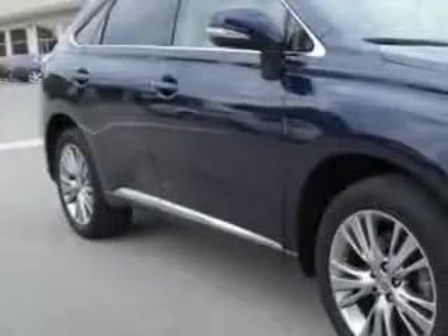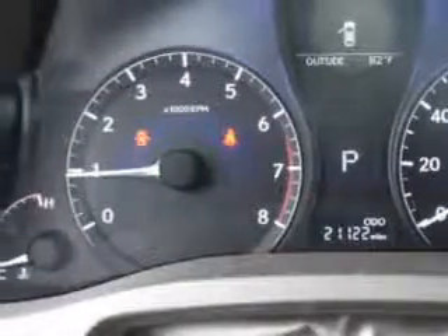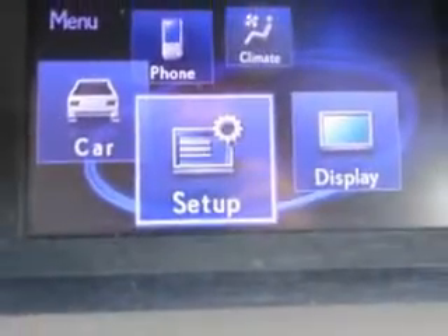Ready for the very best? Let Treasure Coast Lexus show you what luxury really means. You will love this blue 2013 Lexus RX 350 SUV, equipped with a 6-cylinder engine and an automatic transmission. Enjoy an exceptional 25 miles to the gallon on this luxury SUV.